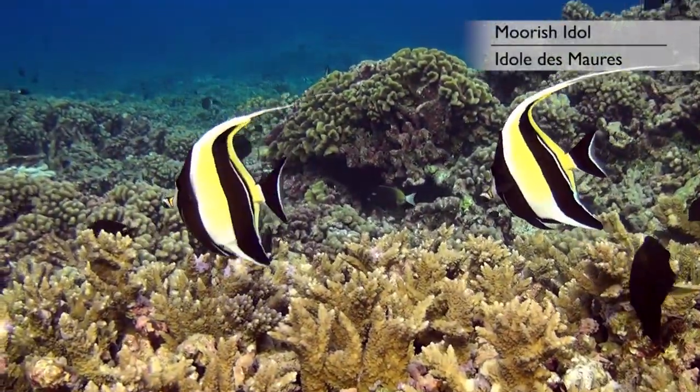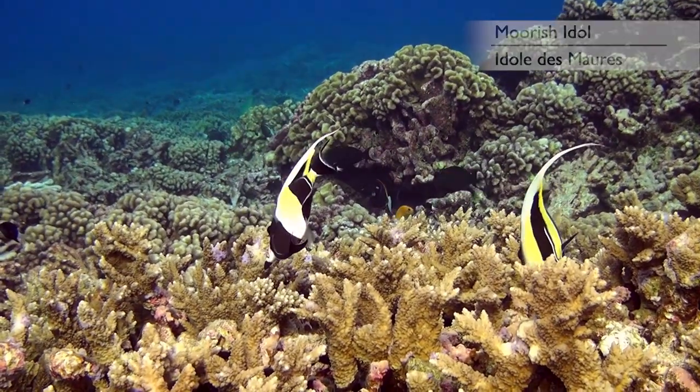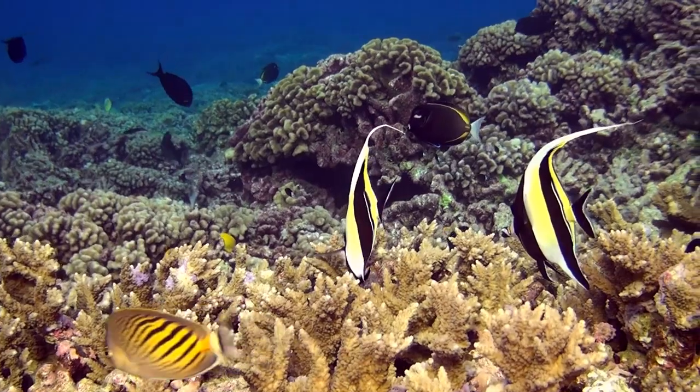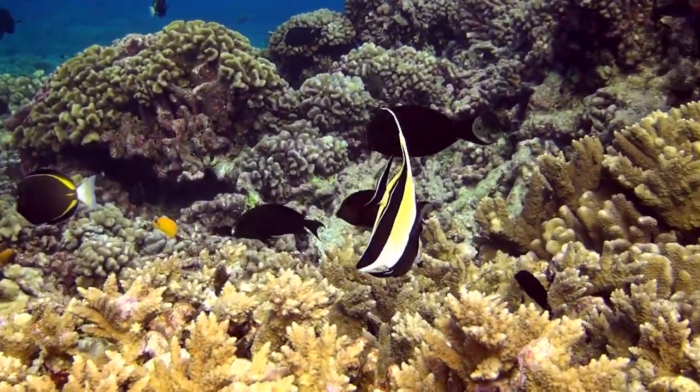The most iconic species of this family is certainly the Moorish idol. It is easily recognizable because of its very long dorsal fin, which sometimes trails far behind its owner.